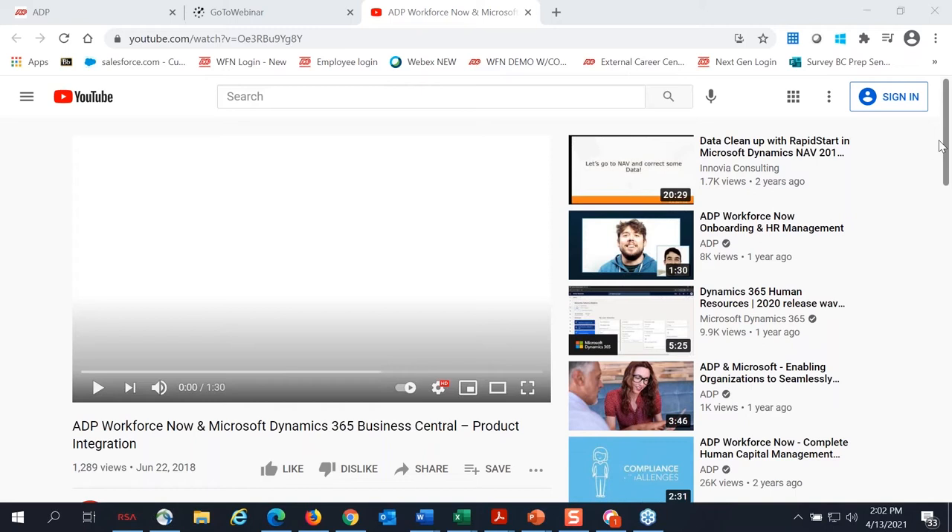Thank you, Angie and everybody. This is Rob Boyson with ADP. I am the representative that manages the ADP and NOVIA relationship. I appreciate you all joining us today. Really excited to have you here. I'm going to show you some really cool and unique things that we're doing, leveraging our data insights, leveraging ADP's payroll data — we have paying one in five Americans in the country today.